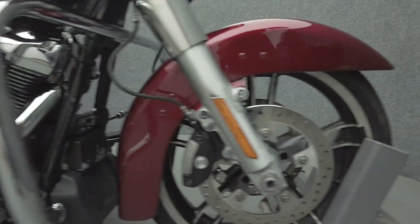It's been upgraded with Reinhardt mufflers, grips, shift linkage, docking hardware, and auxiliary saddlebag lights.